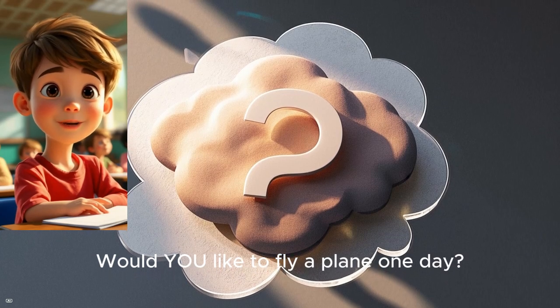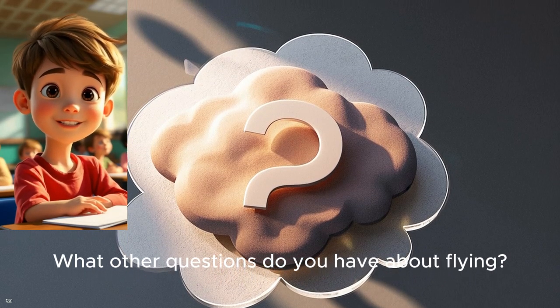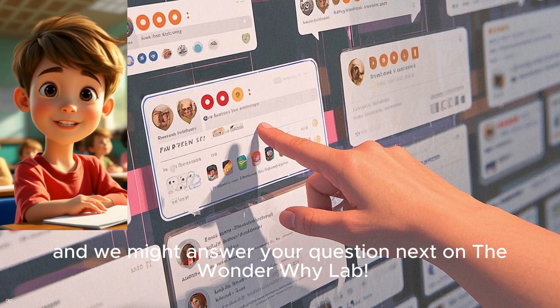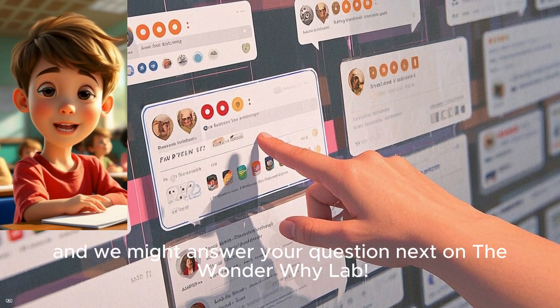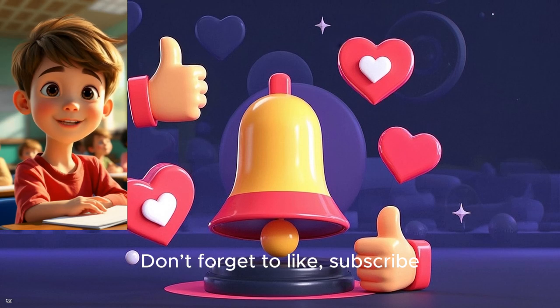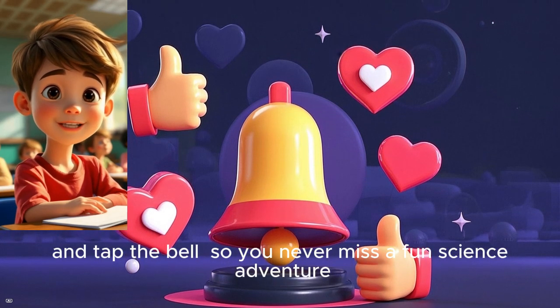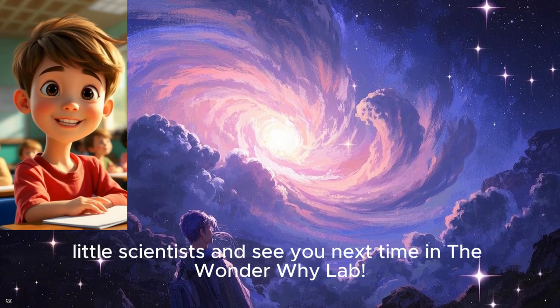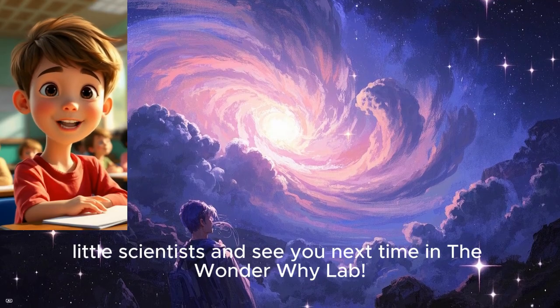Would you like to fly a plane one day? What other questions do you have about flying? Drop them in the comments, and we might answer your question next on the Wonder Why Lab. Don't forget to like, subscribe, and tap the bell so you never miss a fun science adventure. Keep wondering, little scientist, and see you next time in the Wonder Why Lab.